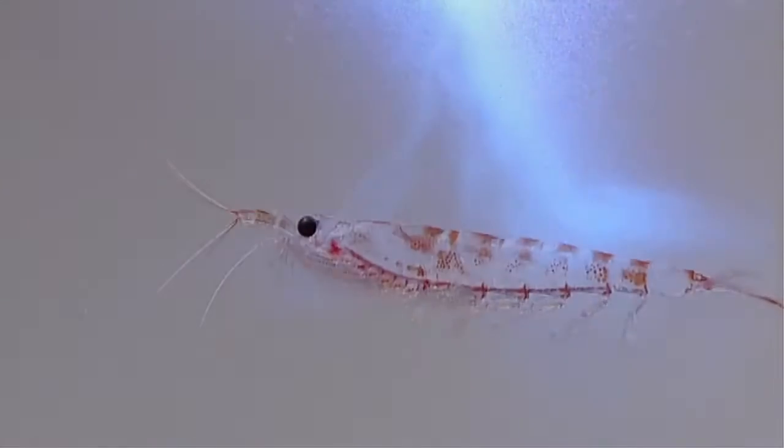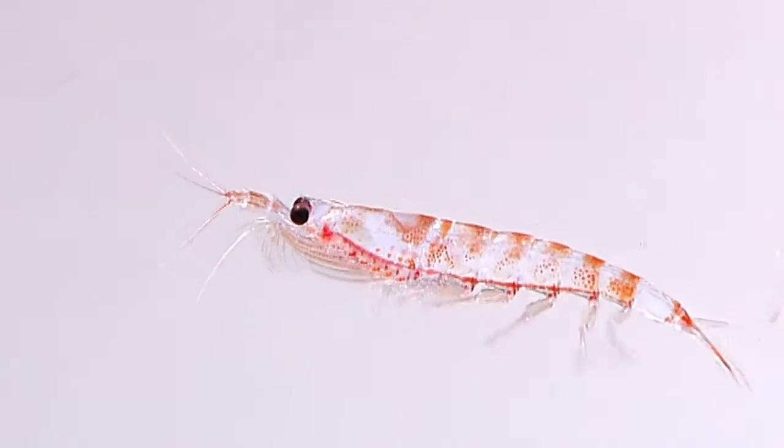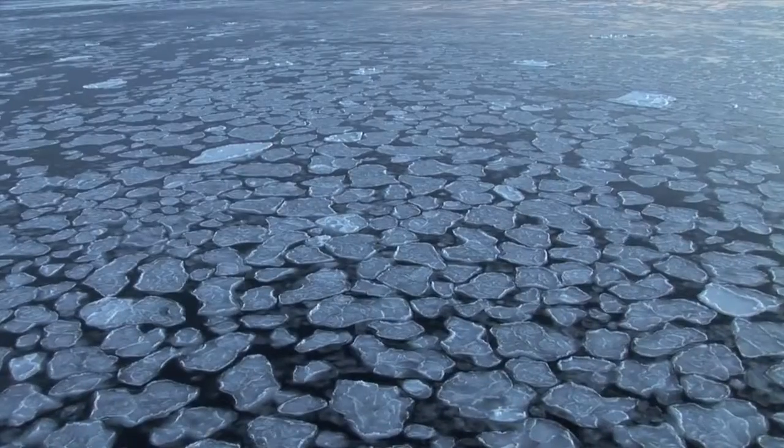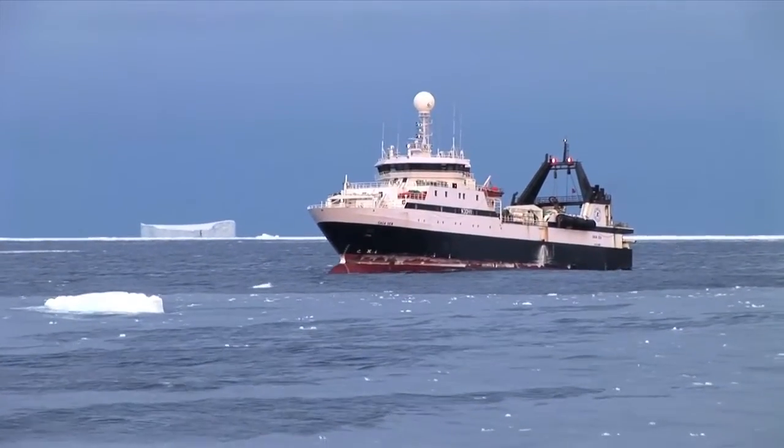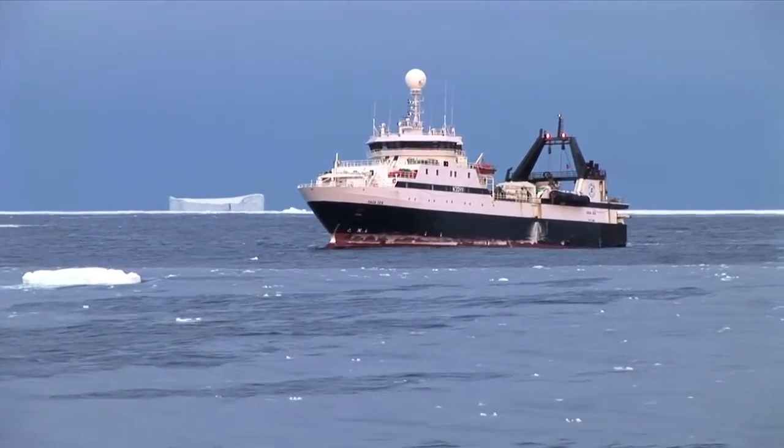Traditional trawling is not suitable because krill rapidly self-destructs under such stress. To preserve the high quality of a krill catch, gentle harvesting followed by immediate processing is essential.